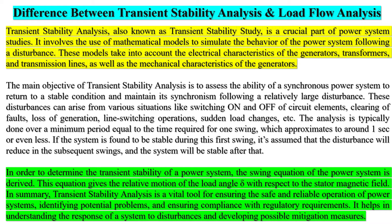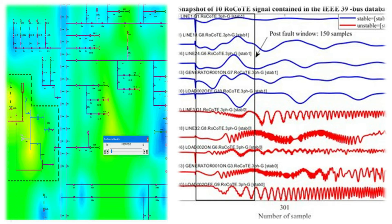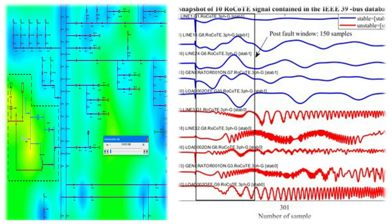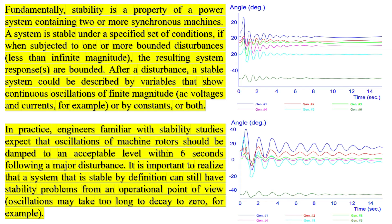Transient stability analysis assesses the ability of a power system to return to a stable condition and maintain its synchronism following a significant disruption or disturbance. It involves the use of mathematical models — including differential equations — to simulate the behavior of the power system following a disturbance, and is used to see how a disturbance affects a synchronous machine. While load flow analysis is concerned with the normal steady-state operation, transient stability analysis addresses the system's response to sudden disturbances. Both are essential for the safe and efficient operation of power systems.